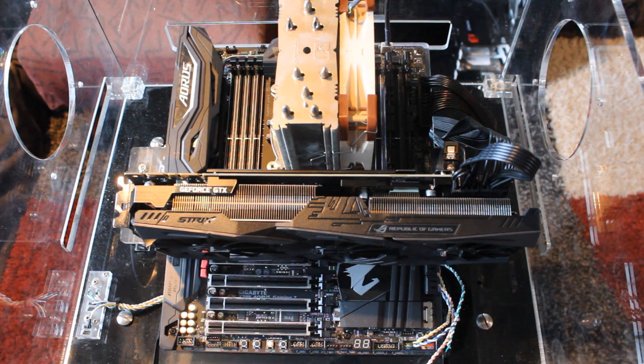Now let's get into the benchmarks, because that's what you guys want to see. I tested both stock and overclocked speeds across a big mix of synthetics and games. Let's jump in and see how these two CPUs perform.